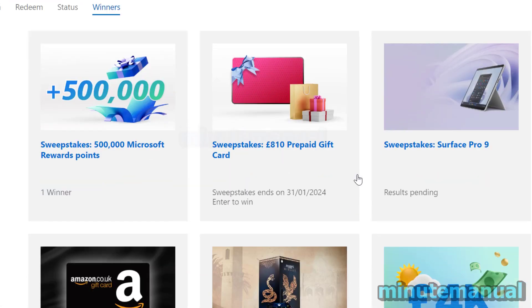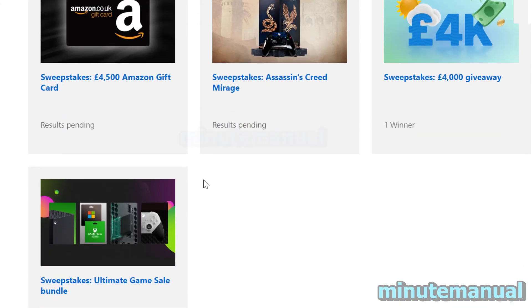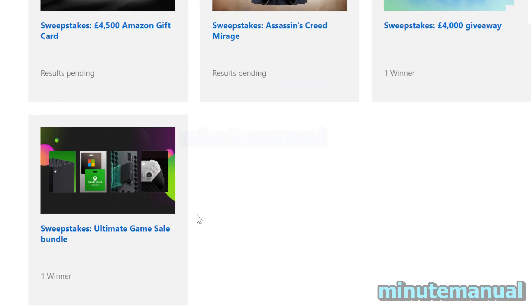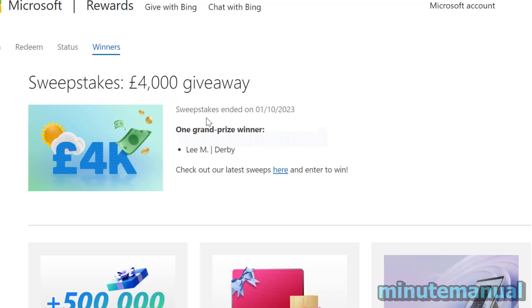Once you've done that, you can scroll down and check out all of the previous winners for sweepstakes in your area. For example, if I click on the £4,000 giveaway, it says that Lee M from Derby won that prize.